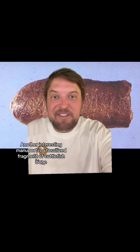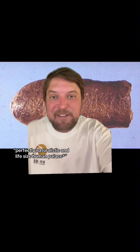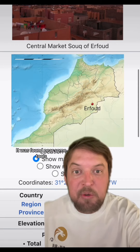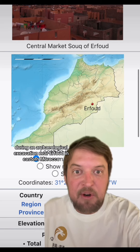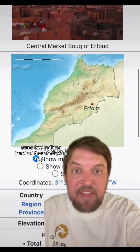Another interesting manuport is a fossilized fragment of cuttlefish bone called the Erfoud manuport. I'll have to stay right here, because if I move out of the way it really does look like a perfectly naturalistic and life-size human phallus. It was found near some tools during an archaeological excavation near Erfoud in eastern Morocco, and is believed to have been deposited there some two to three hundred thousand years ago.